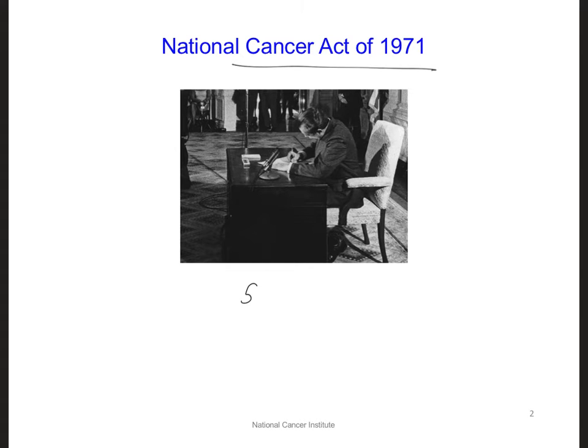It's been about 50 years since the National Cancer Act of 1971, and although a lot of progress has been made, we still haven't won the war on cancer. For example, we still don't even understand all the basic science of how cancer develops and evolves.